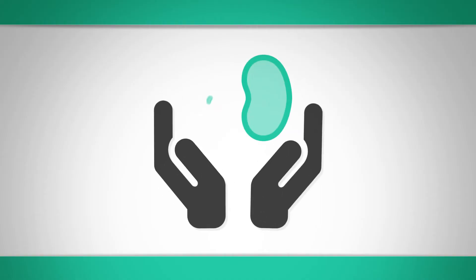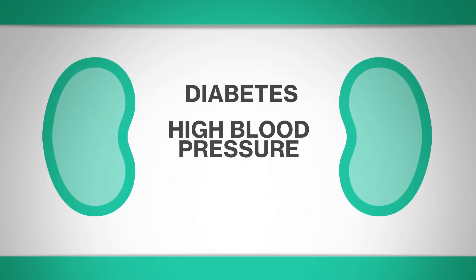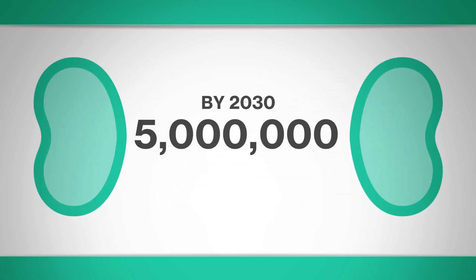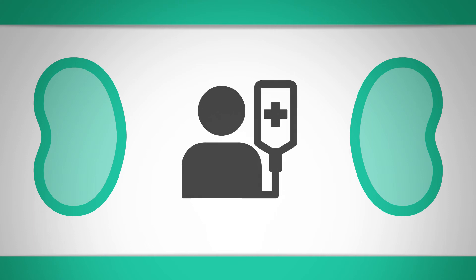The need for dialysis is growing as the epidemics of diabetes, high blood pressure and obesity take their toll on the kidneys. By 2030 it's predicted 5 million people will be on dialysis — double the figure now — and the number of patients missing out will grow by a similar amount. It's a new multi-billion dollar market not currently being served by any of the existing providers, and where people are dying as a result.